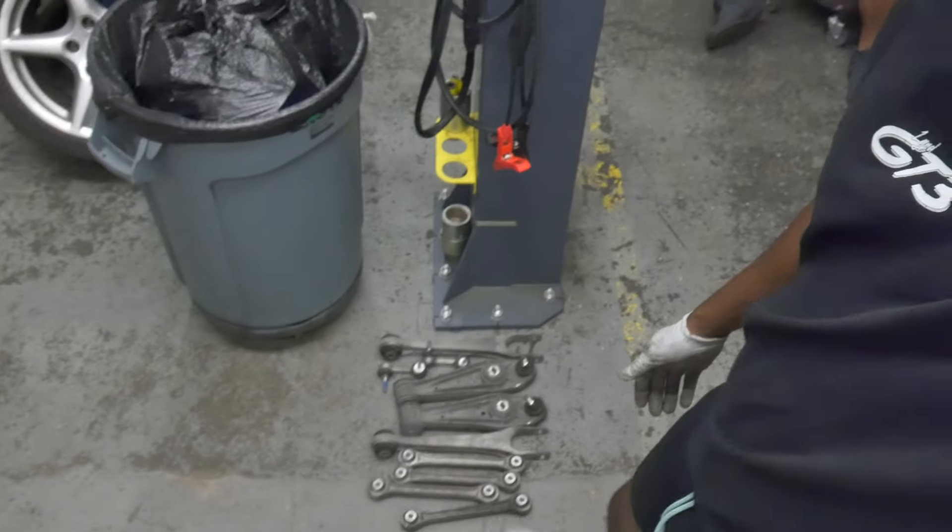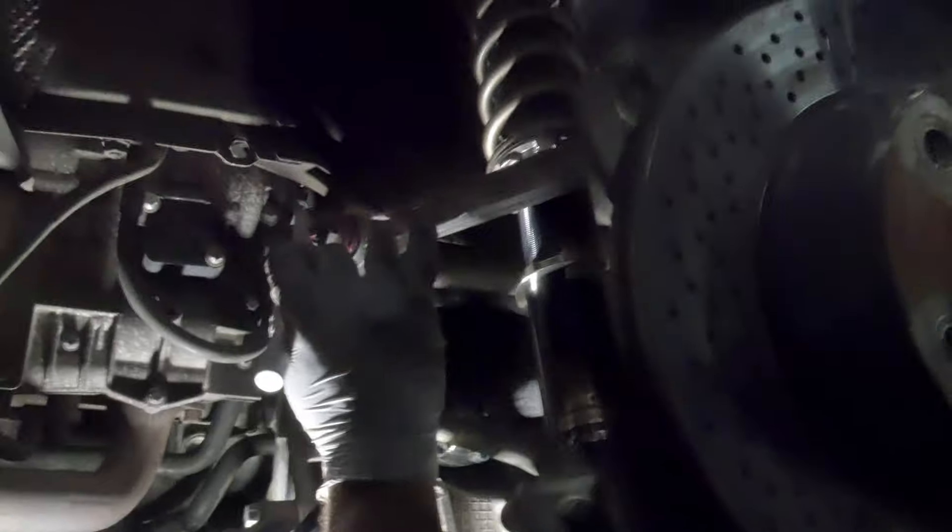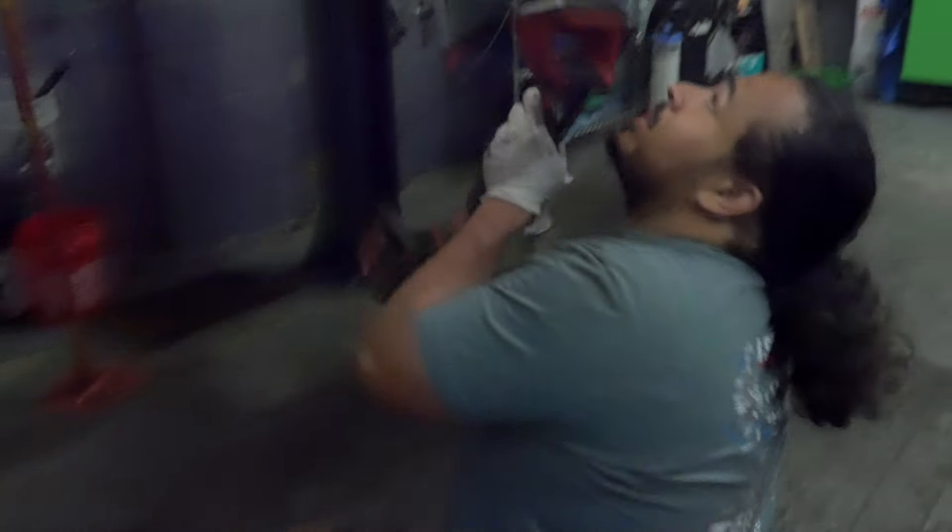We actually ended up changing a bunch of the control arms in the rear since those were easier. The BCs are in; we also did the sway bar bushings, the end links, and the top two control arms or traction arms. We'll be doing the lower control arms and some other link arms in the rear next time. We're paint marking everything because we had to touch a lot of bolts today — that way if anything backs out we'll catch it.